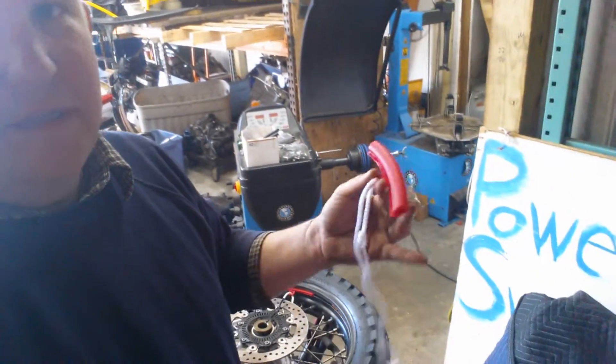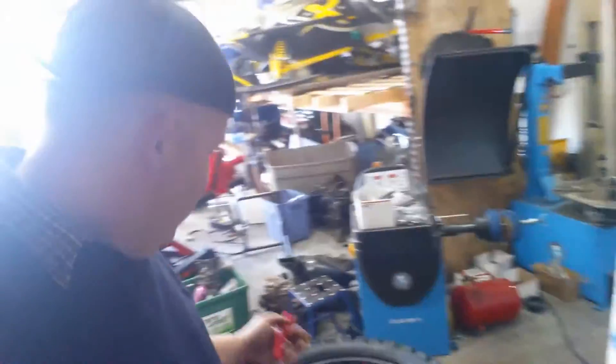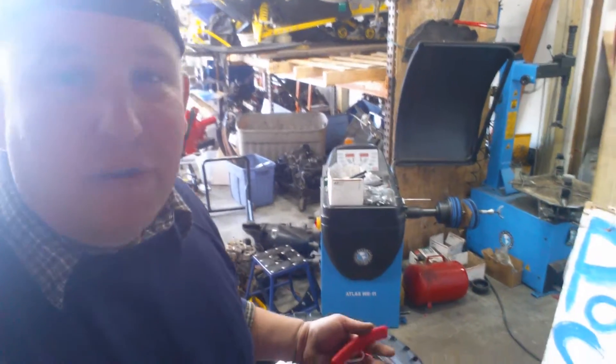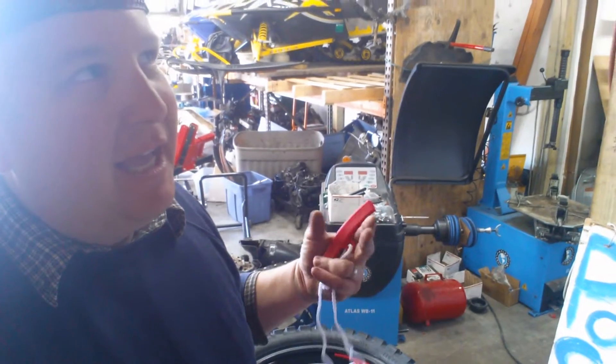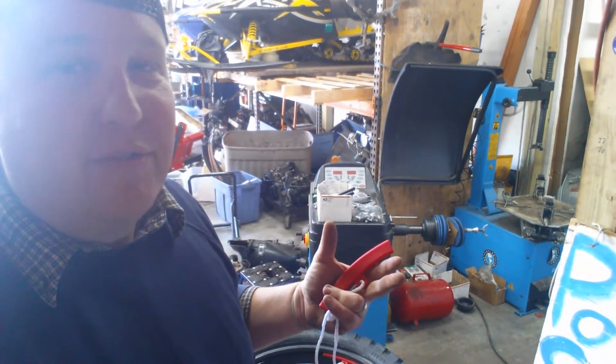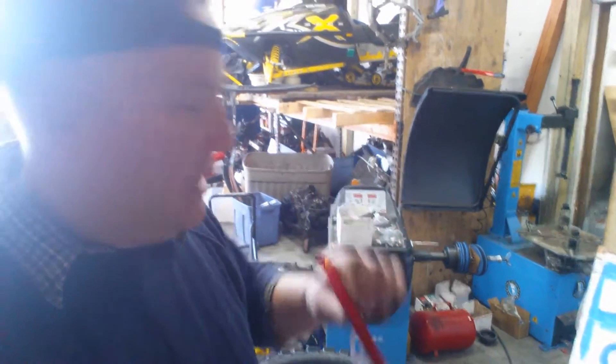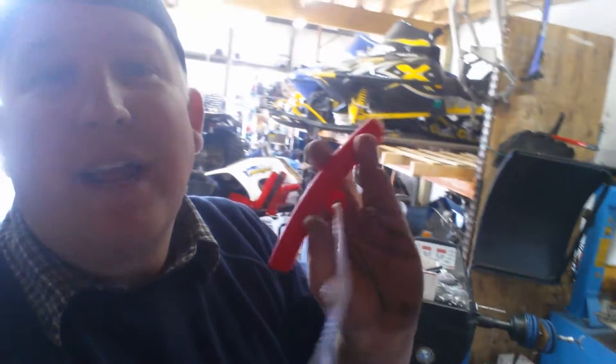We haven't gotten to the main event yet. I've got an opener right here — these are little rim protectors. They protect the rim because you're using metal spoons on a metal powder-coated rim, so you want to be as delicate as you could be.